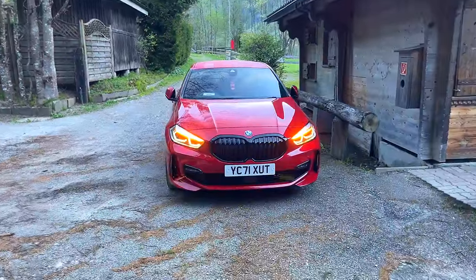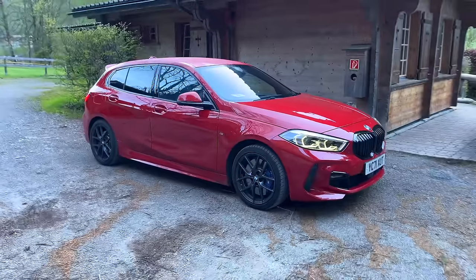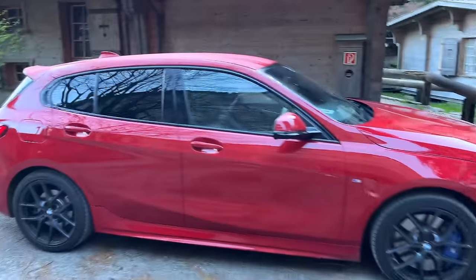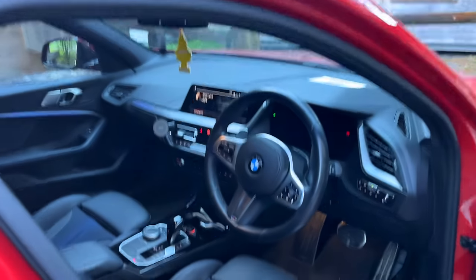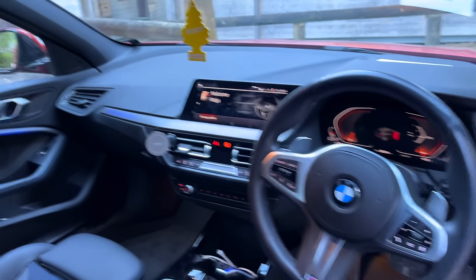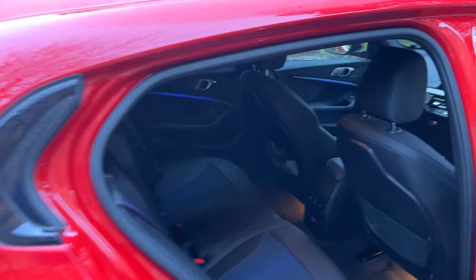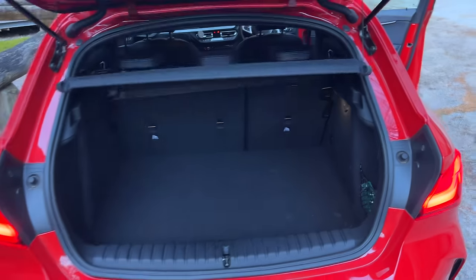In terms of the spec we went for, we chose Melbourne Red with the black pack and the M Performance pack. It looks so similar to the M135i — great for me, not so great for M135i owners. We've got the bigger brakes, the black pack, and inside it's very nice. You've got the newer steering wheel, the bigger iDrive. It's a very pretty car. In the rear there are M Performance seats, and there's lots of space to load it up. The boot space is also very good.